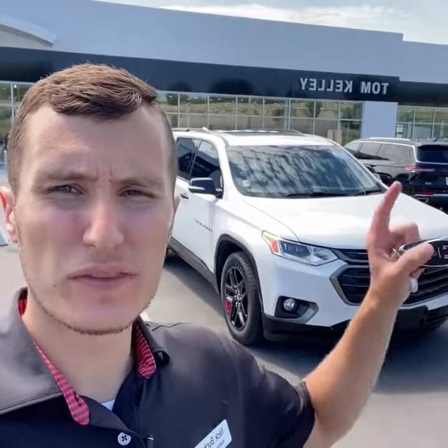Hey guys, Nicholas Bucher, inventory manager here at Tom Kelly Buick GMC. Today I wanted to show you this 2020 Chevrolet Traverse Premier RS that we have available — all-wheel drive, 32,000 miles. Let's take a look.